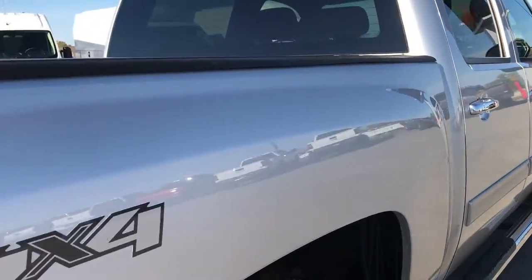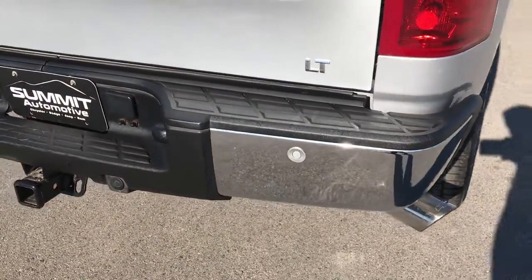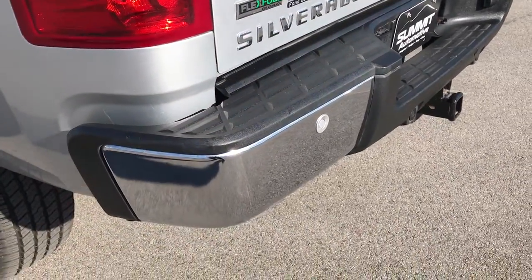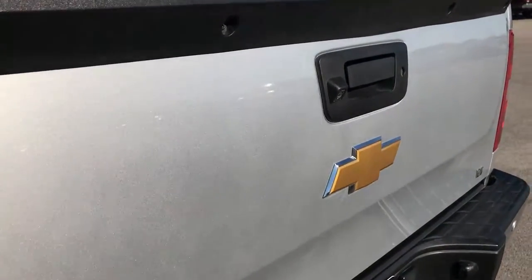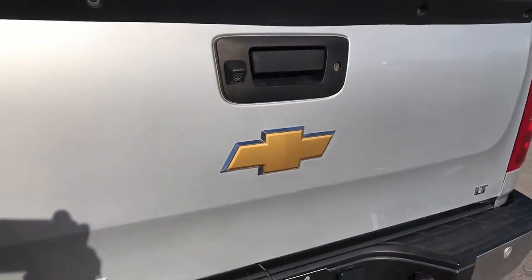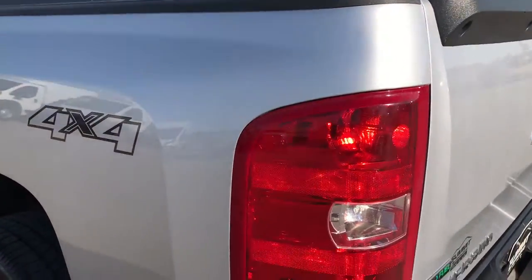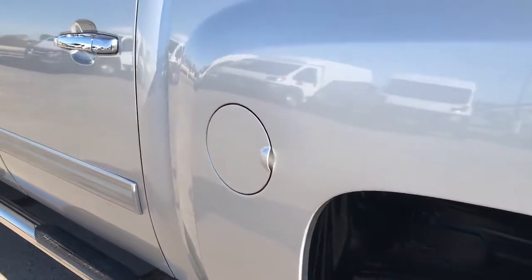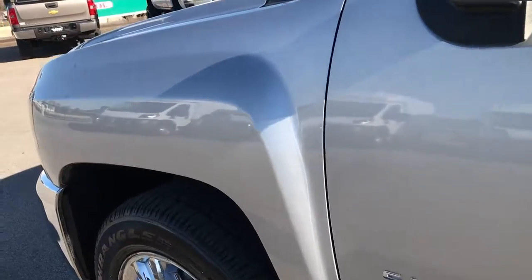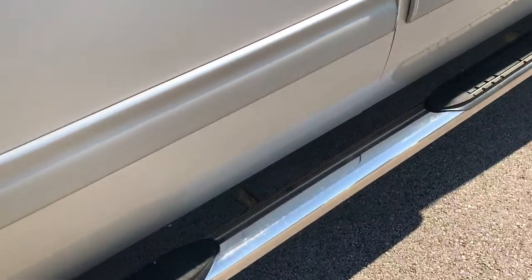Lower rockers are in nice shape. We want to make sure you get the most accurate representation so that when you get here there are absolutely no surprises. Full towing package which includes a receiver hitch, 7-pin wiring, backup sensors, locking tailgate, and backup camera in the tailgate. Tailgate itself is in really nice condition. Has a GM factory drop-in bed liner. Has the easy lift assist — makes it really easy to close that tailgate. Down this side of the truck just as clean as the passenger side. Didn't see any single dents or dings. Very nice condition. Has the chrome step bars on this side as well.